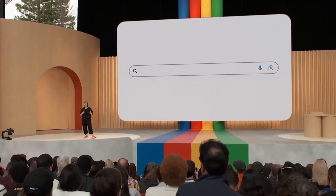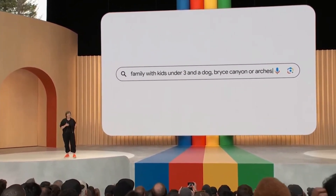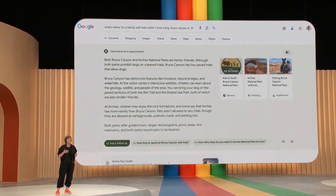I'll go into Google's presentation from last night and show you specifically what Google is trying to do. Their CEO went on stage and talked about how this will essentially replace the search snippets currently on Google Search — moving from being a search engine to an AI engine. They demonstrated a search like 'what's better for a family with kids under three and a dog — Bryce Canyon or Arches?' and showed how search now does the heavy lifting for you.